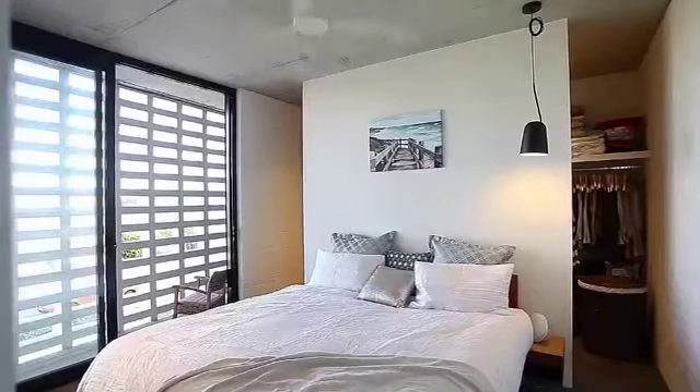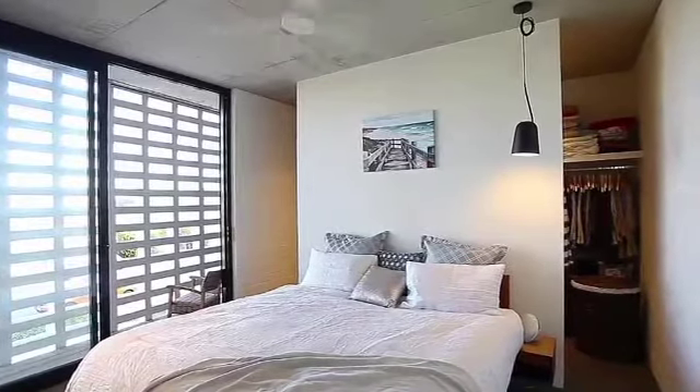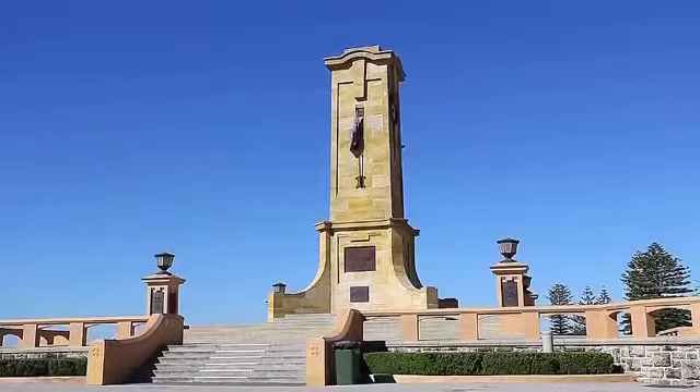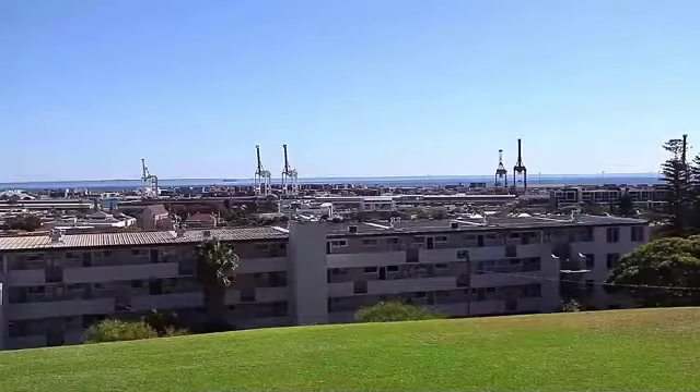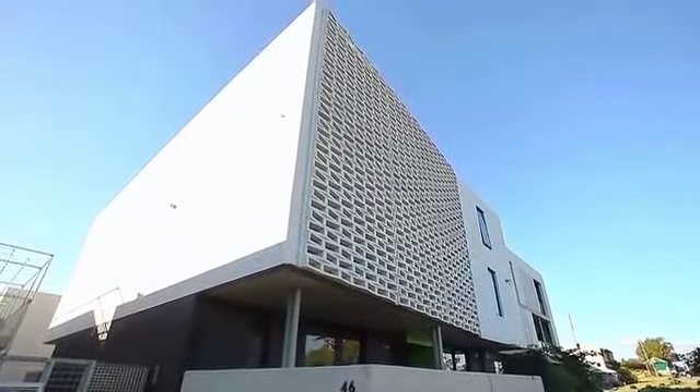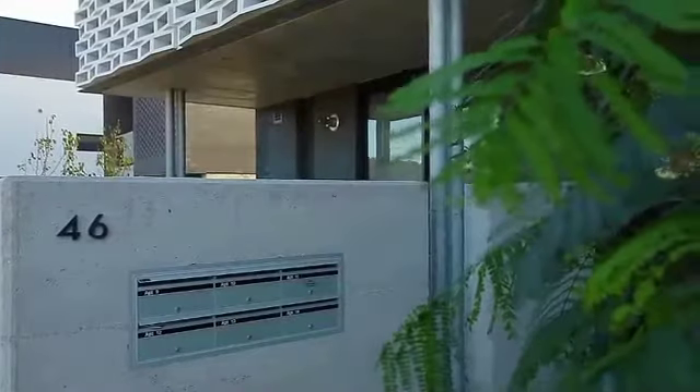A master bedroom with walk-in robe and bonus balcony overlooks the attractive gardens. This is so close to Fremantle, to public transport and green space. The apartment comes with two car bays — it just makes living so, so easy.